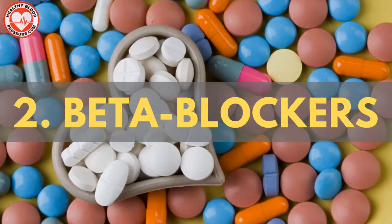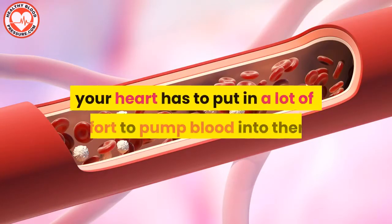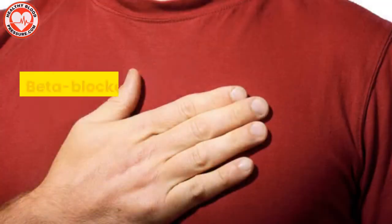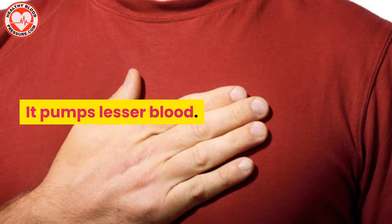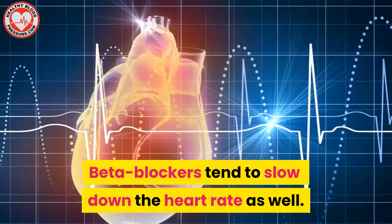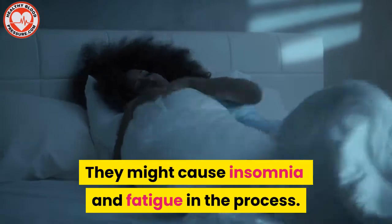Blood pressure medication number two: beta blockers. When your blood vessels are narrow, your heart has to put in a lot of effort to pump blood into them. This results in elevated blood pressure. Beta blockers reduce the heart's work by slowing it down — it pumps less blood, which brings down the pressure on the arteries. Beta blockers tend to slow down the heart rate as well, and they might cause insomnia and fatigue in the process.